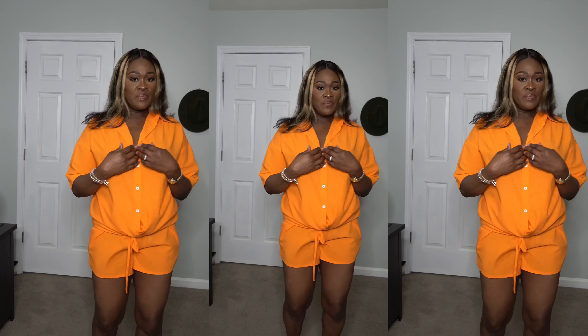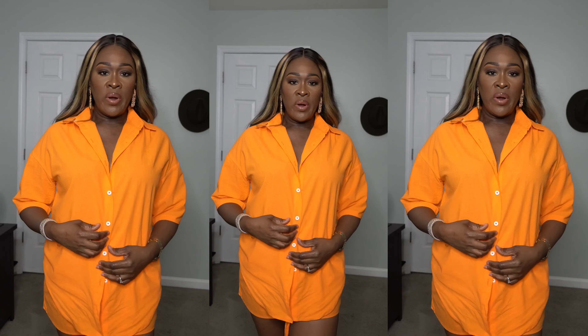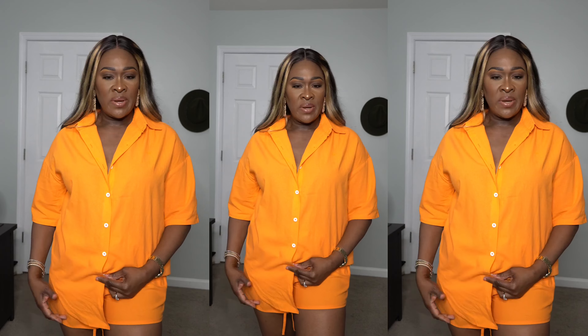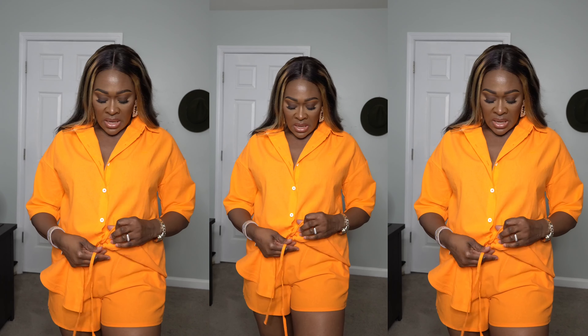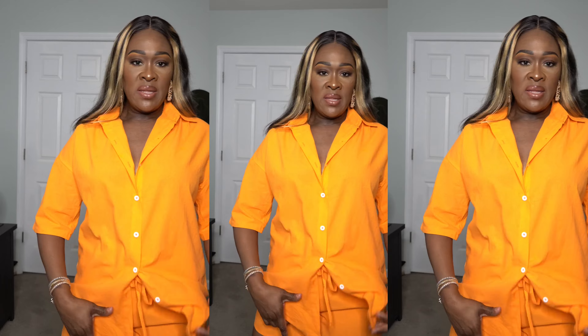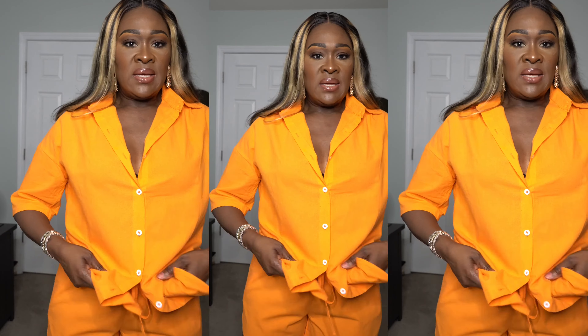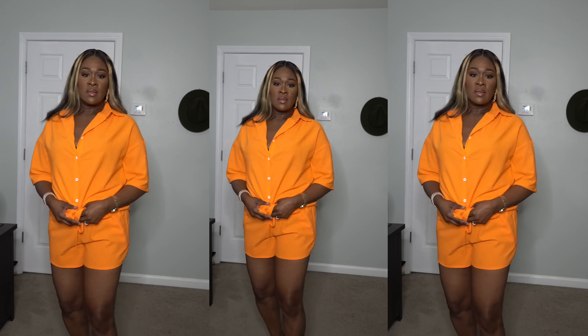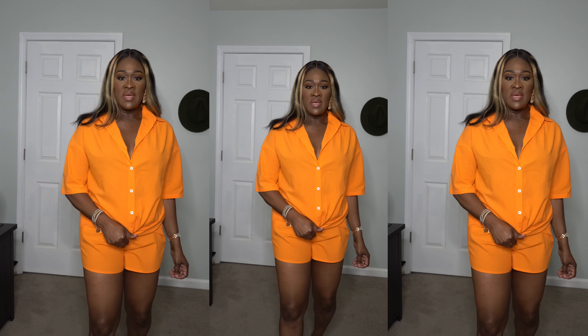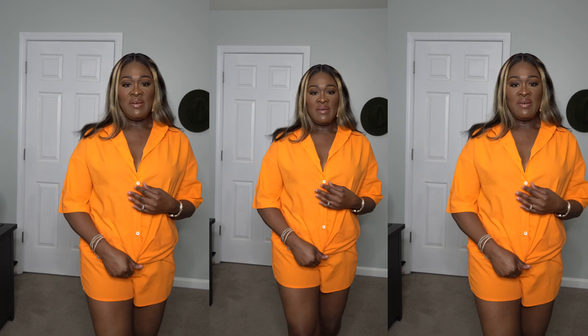The buttons feel nice and secure. You could wear it open, tuck one side in, or leave it out. It's a little long so you can wear it down, or wear the shirt with something else. I love these — they're nice. I'm loving this one.